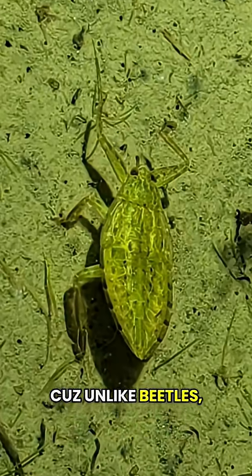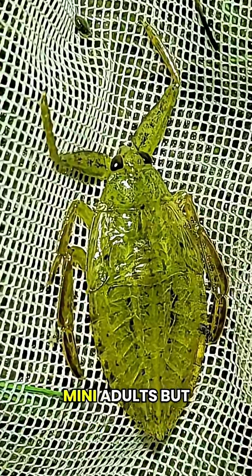You can tell because unlike beetles, which have larvae, these guys have nymphs, which look like mini adults but without wings.